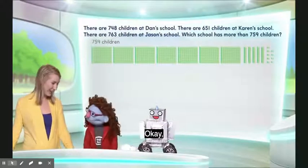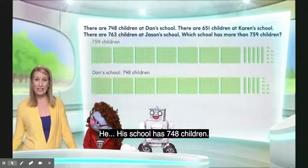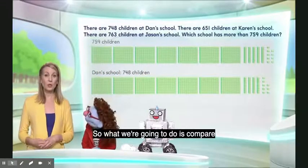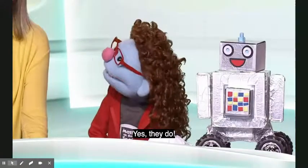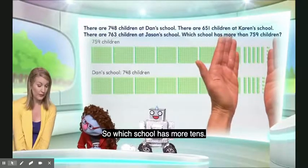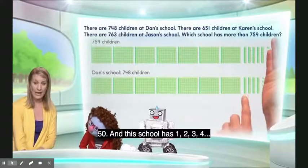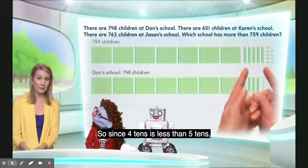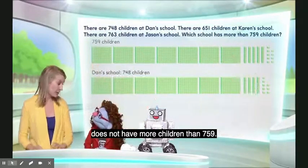Now they compare Dan's school, which has 748 children. First they compare the hundreds — both have the same number of hundreds, so that part is equal. Next they compare the tens: 759 has five tens (50), and Dan's school has four tens (40). Since four tens is less than five tens, Dan's school does not have more children than 759.